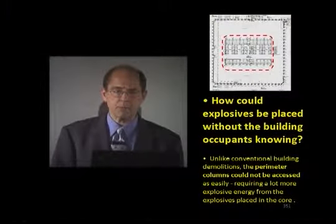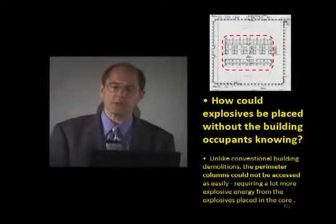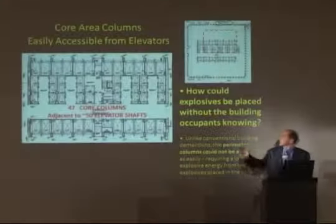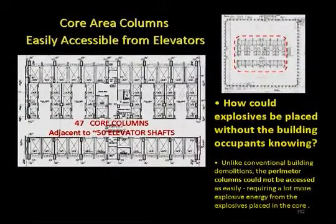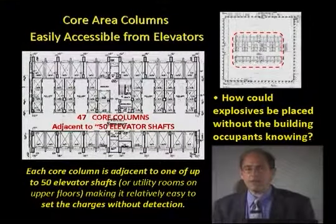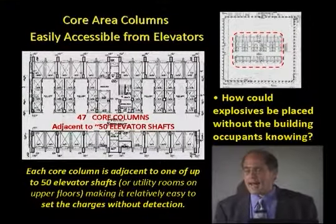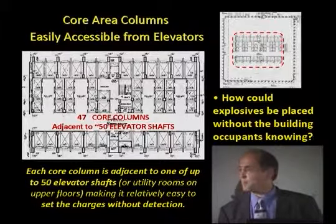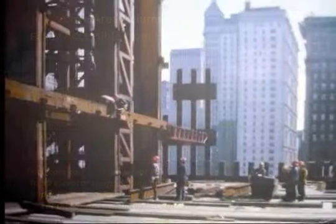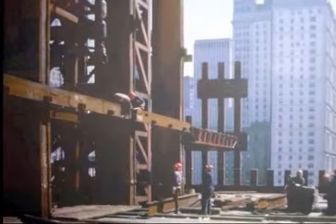How could explosives be placed in the World Trade Center Twin Towers with 50,000 occupants not knowing about it? Looking at the floor plan, the core structure columns are immediately adjacent to almost all of the elevators at the lower levels. If you had access to the elevator hoistway and could hack through the two layers of three-quarter inch gypsum board protecting the building, you would have access to the core columns and beams and no one would see you.